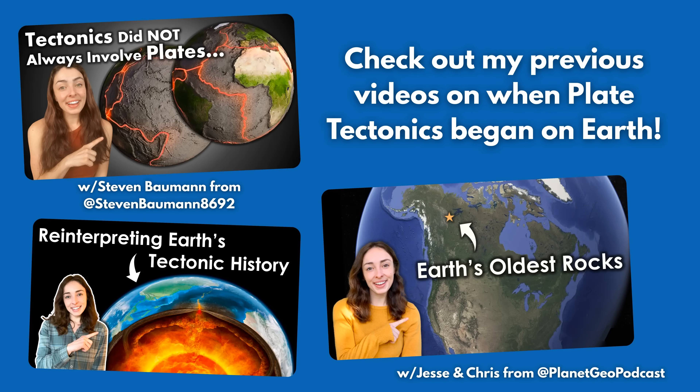And if you're wondering when plate tectonics began on Earth, and how crust formed before that, I have a lot of other videos where we talk about all of that, so I'll link those down below. But for now, back to the modern Mid-Atlantic Ridge.